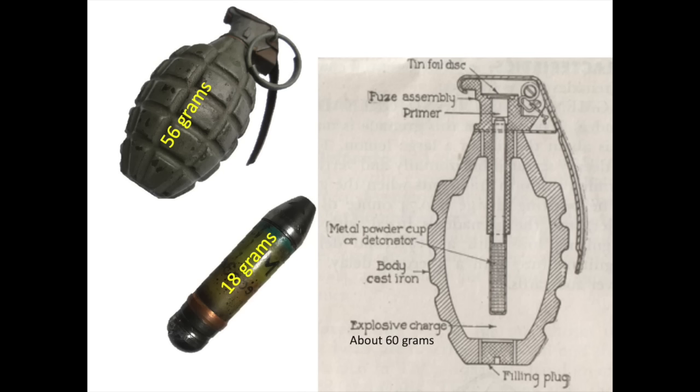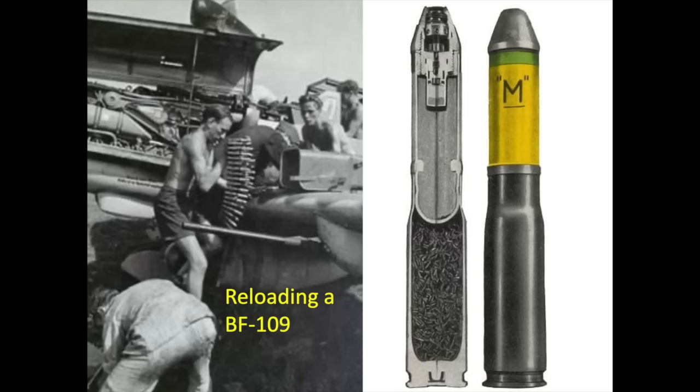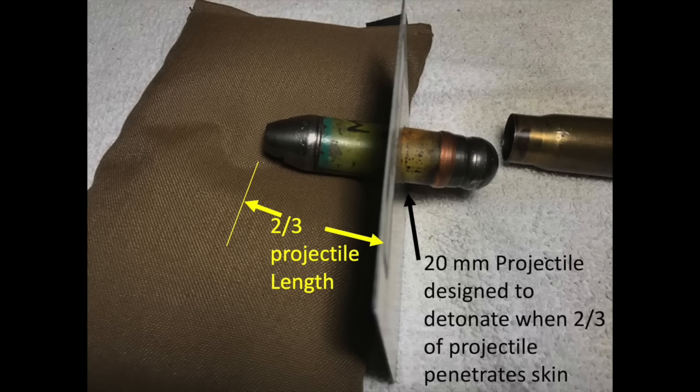The fuse is threaded into the projectile's body. The body of the 20mm projectile was fabricated from drawn steel. The mine's fuse was triggered by contact. The fuse's detonation train was about one over ten thousandths of a second from bomber skin contact to detonation. This duration is enough time to allow the projectile to bore two-thirds of its length into the bomber's thin skin at detonation.